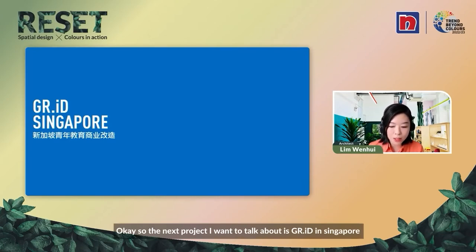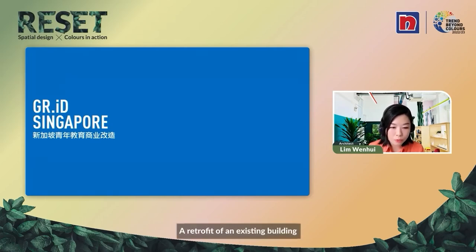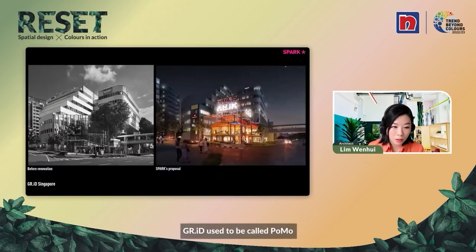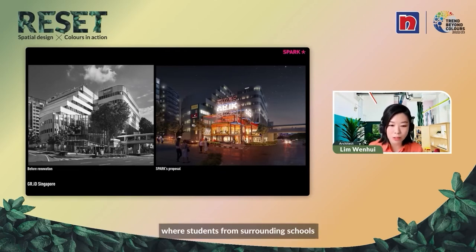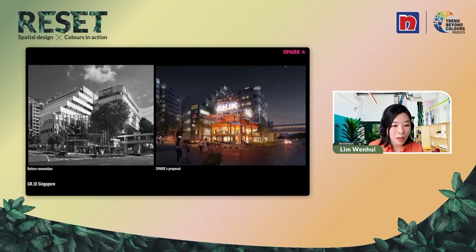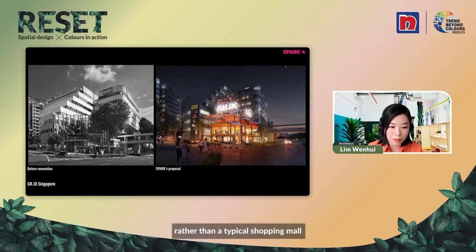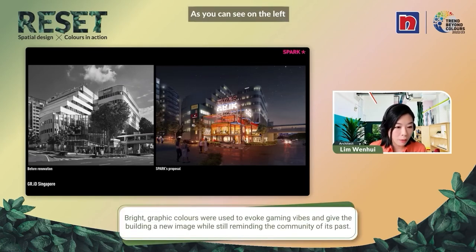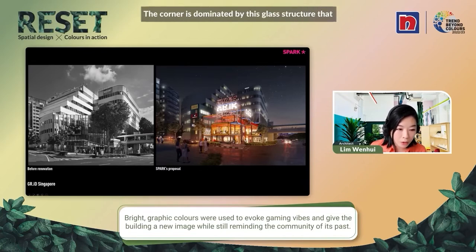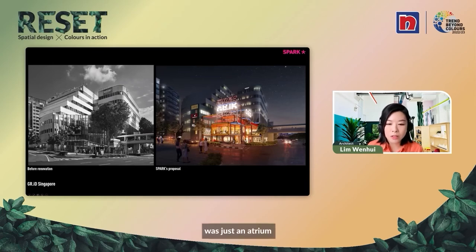The next project I want to talk about is GRID in Singapore — it is of a smaller scale, a retrofit of an existing building. GRID used to be called POMO. It's located in the Civic District of Singapore and is surrounded by schools. We wanted it to be an extension of the campus where students from surrounding schools can hang out and have fun, making it more of a community center rather than a typical shopping mall. The corner was dominated by a glass atrium structure, and when you entered, there wasn't much happening there.